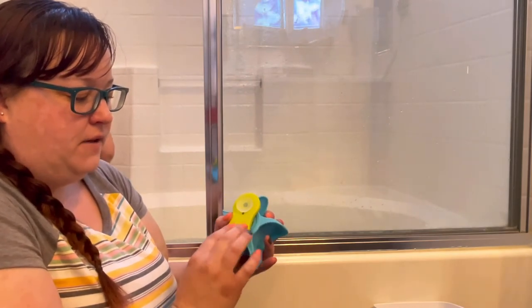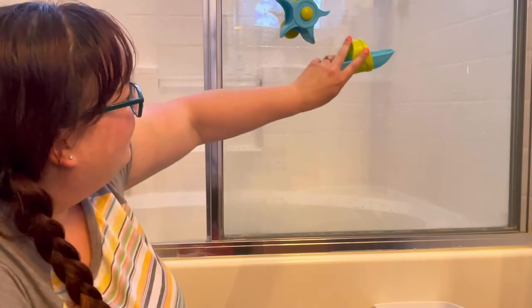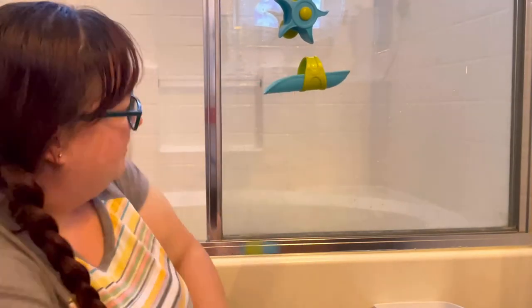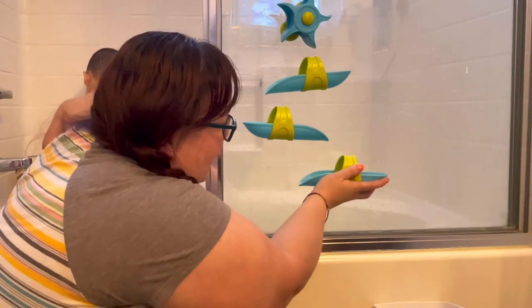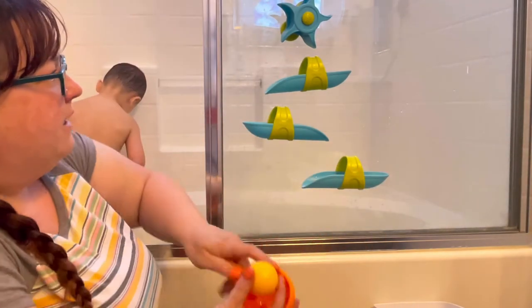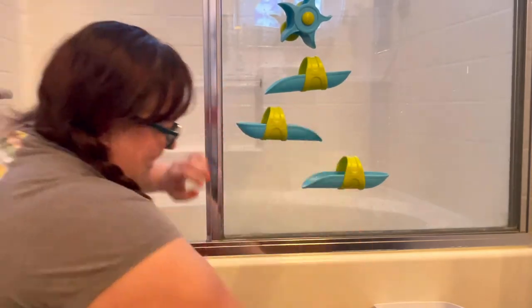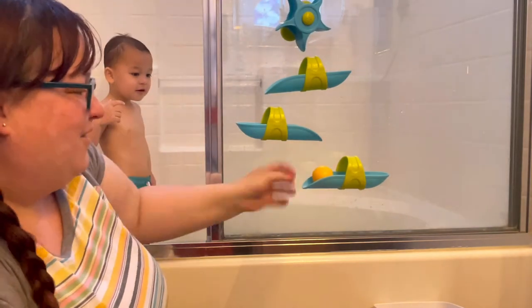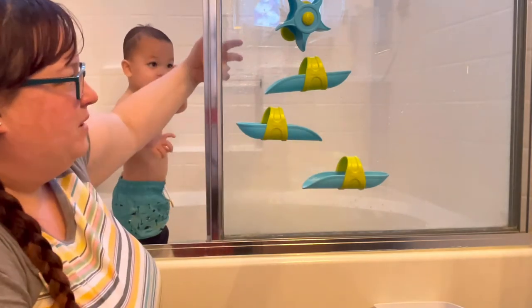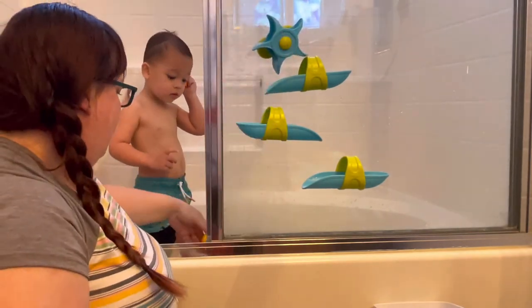There is silicone on it for the suction cups. It's meant to go in the bath — you just stick the pieces on like this — and then it has a scooper that you can put water down, or you can use the ball. He's able to make it into a kind of ball run, which he loves.